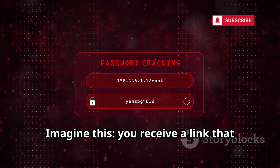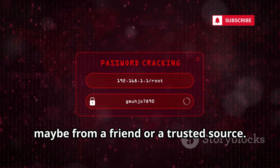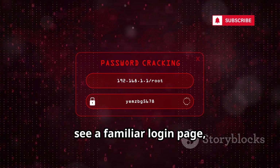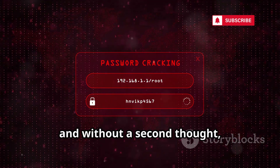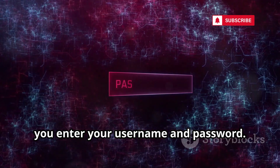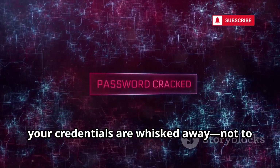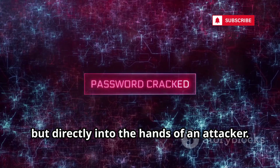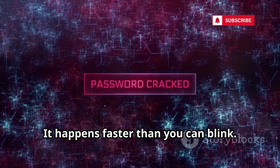Imagine this. You receive a link that looks legitimate, maybe from a friend or a trusted source. You click, see a familiar login page, and without a second thought, you enter your username and password. In that split second, your credentials are whisked away — not to the real site, but directly into the hands of an attacker. It happens faster than you can blink.